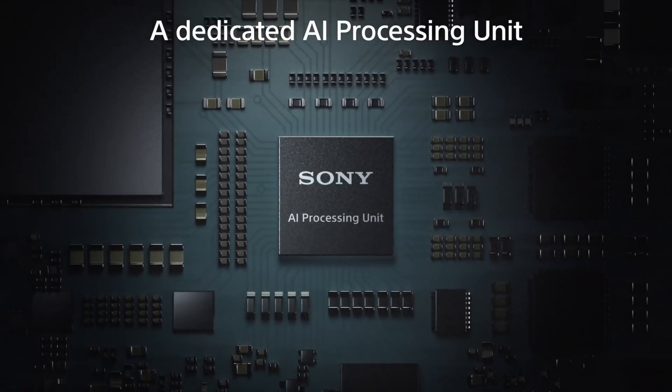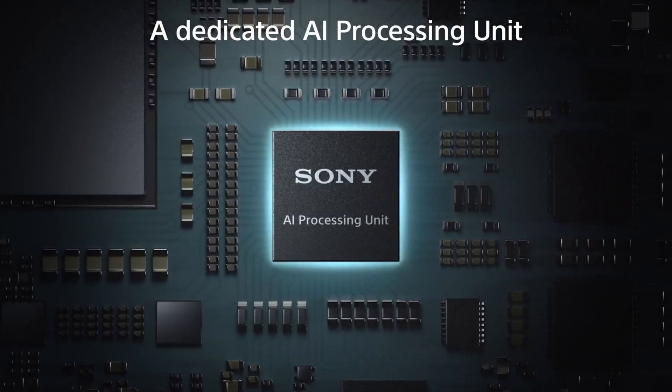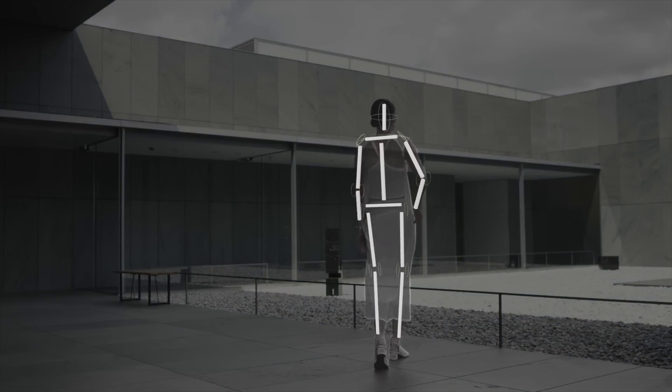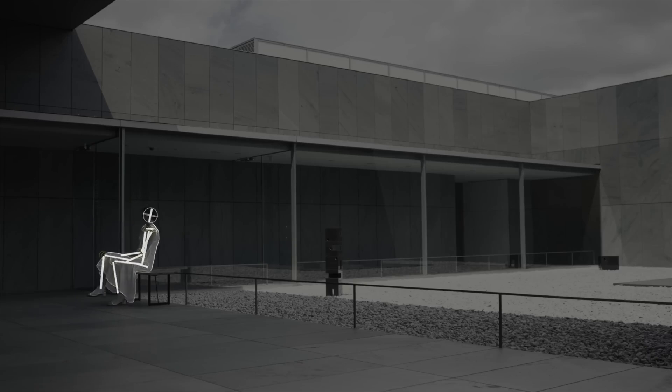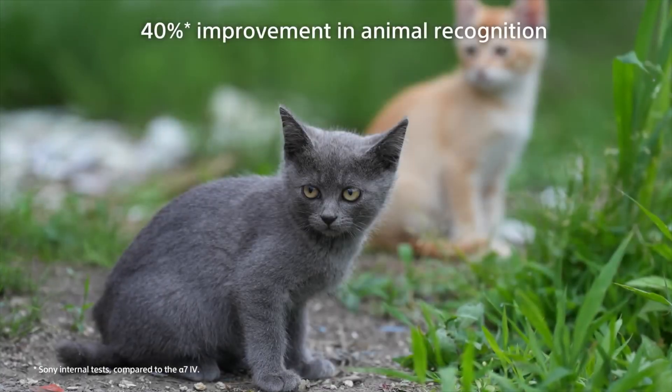The most impressive addition to the camera is the all-new AI chip, which is a first for the Sony Alpha series. The AI processing unit is great for subject tracking and recognition. The AI algorithm helps with tracking subjects that are backlit, facing the other way, and tracks more than just human profiles.